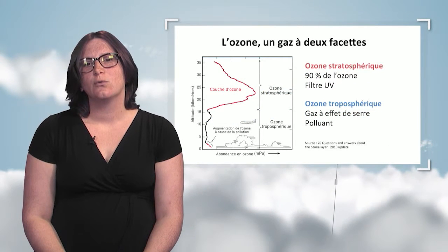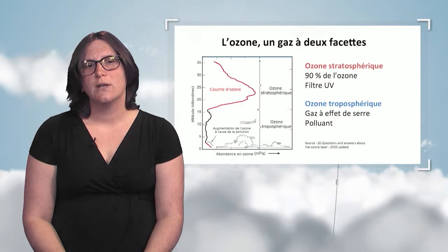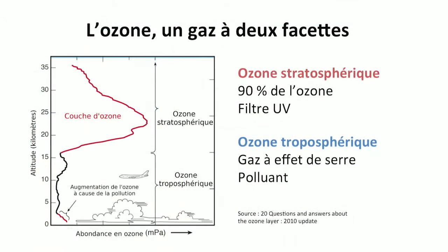This graph represents ozone concentration variations between 0 and 40 kilometers. The stratosphere, located between 15 and 50 kilometers of altitude, contains 90% of ozone. We observe a maximum concentration around the 25th kilometer, what we normally refer to as the ozone layer.